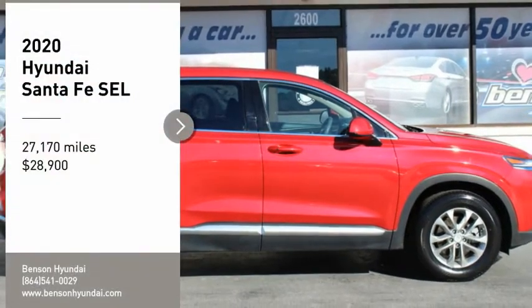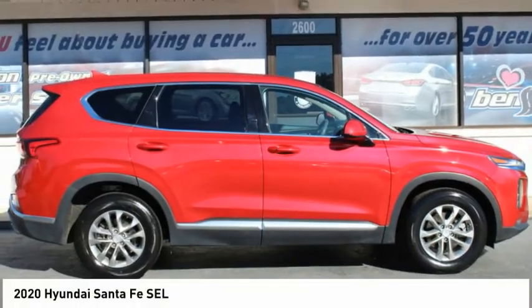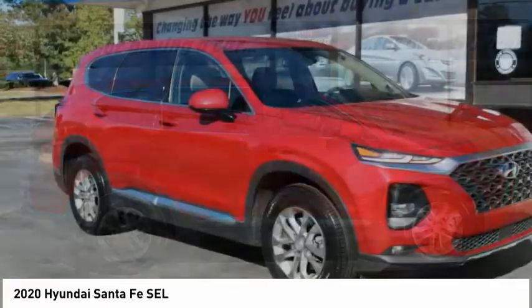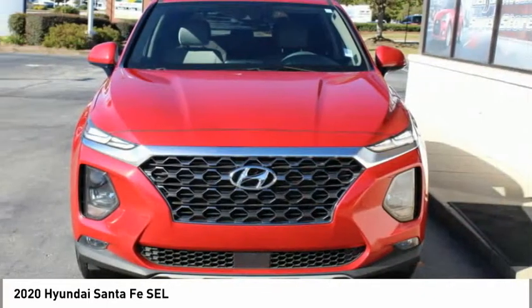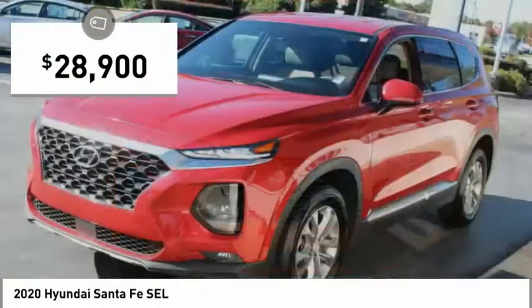Looking for the right vehicle? Check out the 2020 Santa Fe. Style, quality, performance, value — need we say more? And it is priced below $30,000.